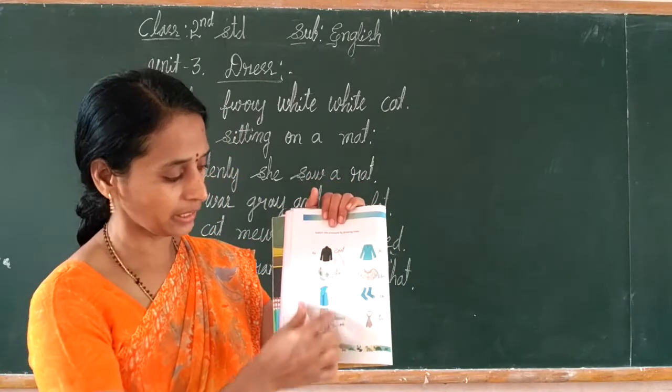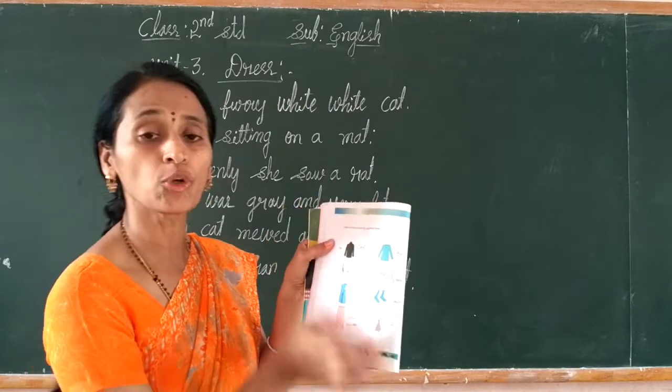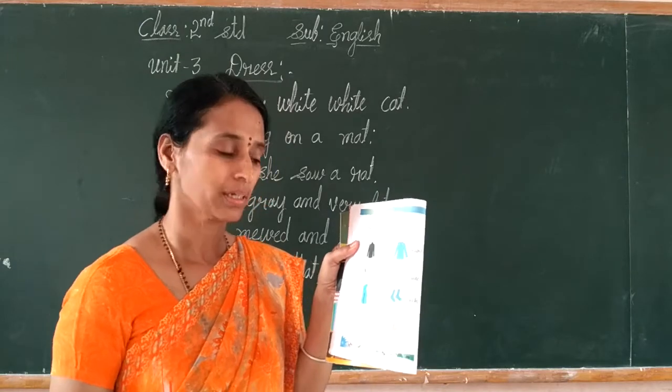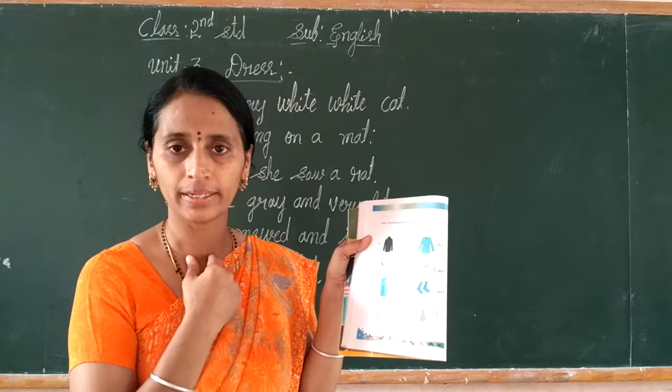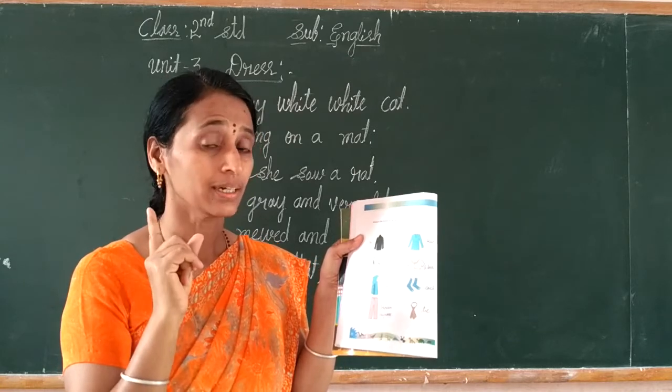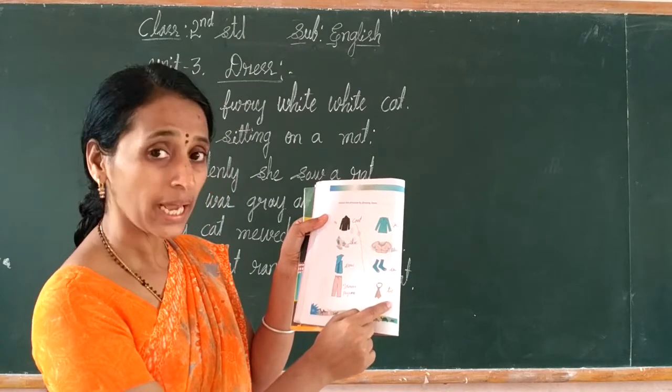Some pictures are here. See how to match. What dress do we wear? We have to wear a coat and a tie — not a skirt or sari. Coat, tie.